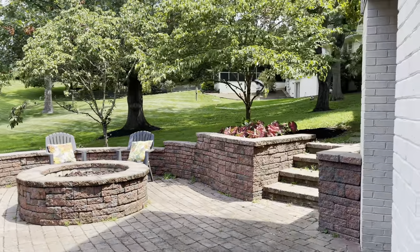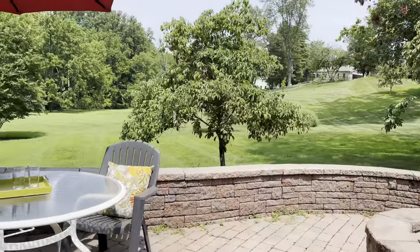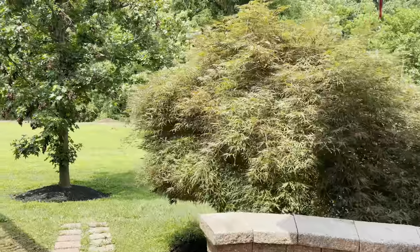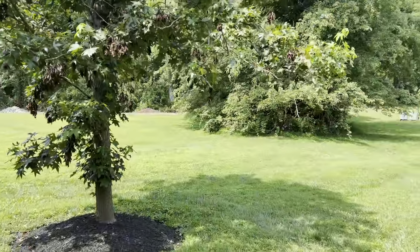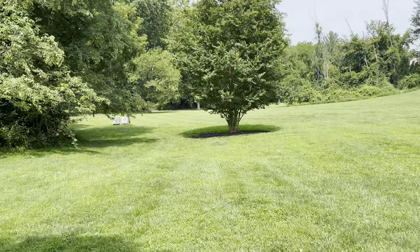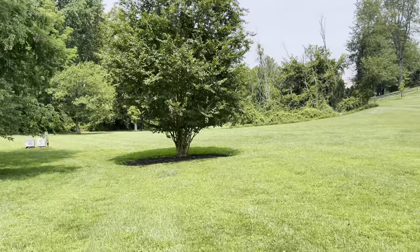If you would like additional information, please contact us at 703-505-3898. I hope you've enjoyed this tour. As we step back further into the yard, you can then see the full back of this home, and it's absolutely stunning.